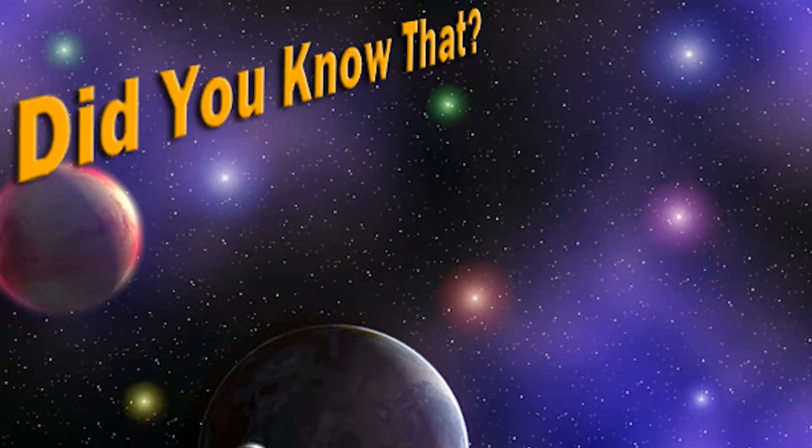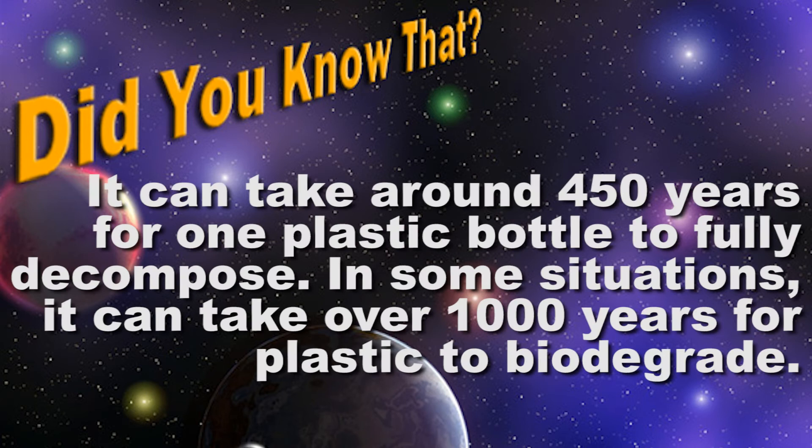Did you know that it can take around 450 years for one plastic bottle to fully decompose? In some situations, it can take over 1,000 years for plastic to biodegrade. Now you know!